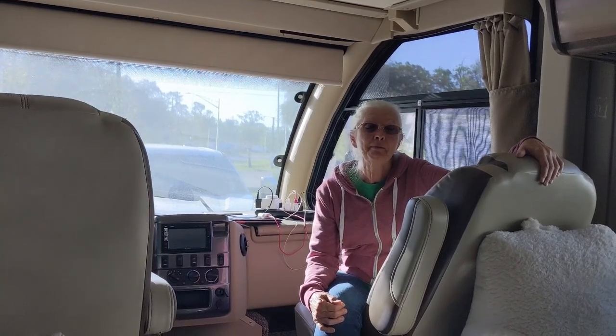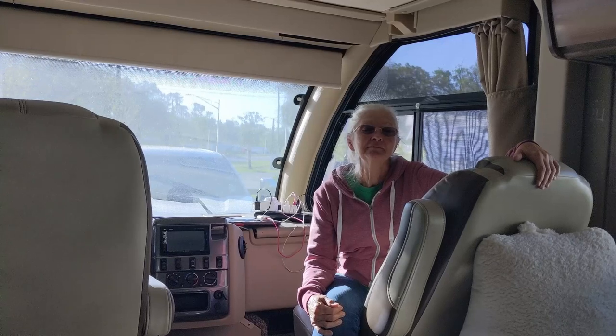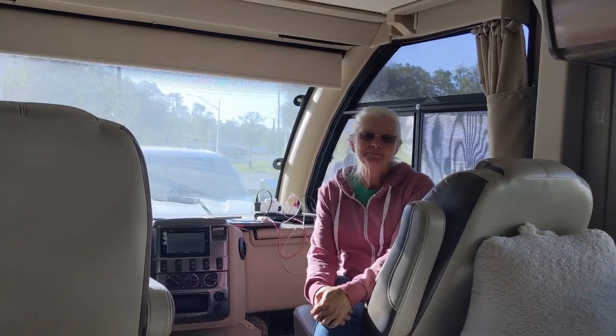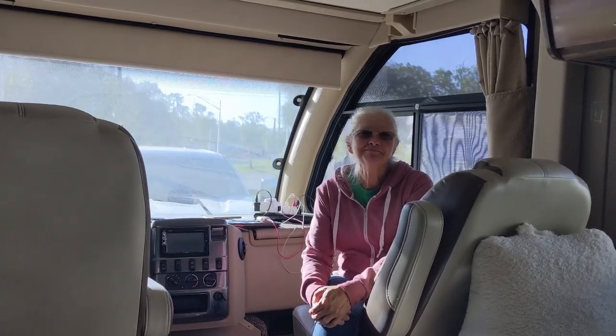We're going to spend about three months in Airbnbs in various places. We have one booked for Jacksonville Beach, then a week in Gainesville, and then a month in Jacksonville Beach. After that we'll probably go up to New Jersey, and then go to Oregon and wait for our new RV to be made for us.